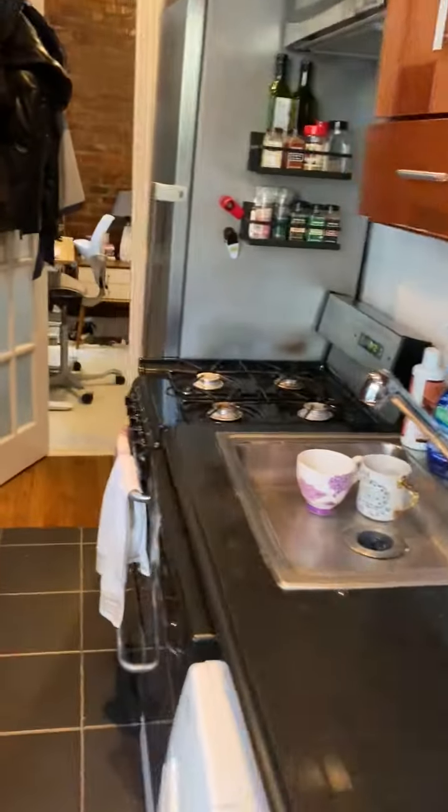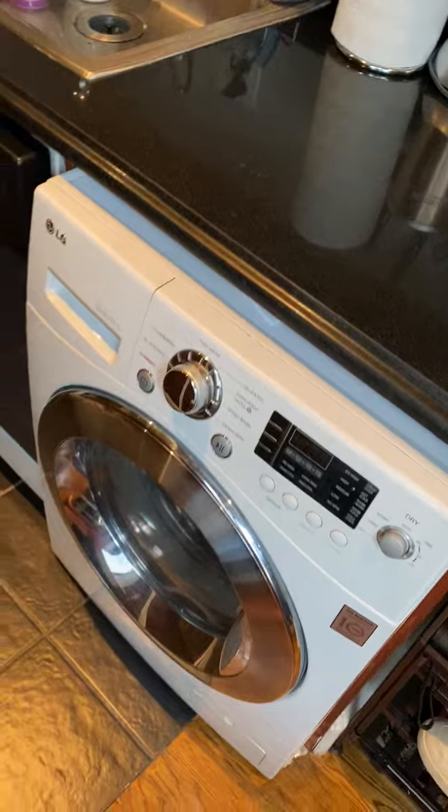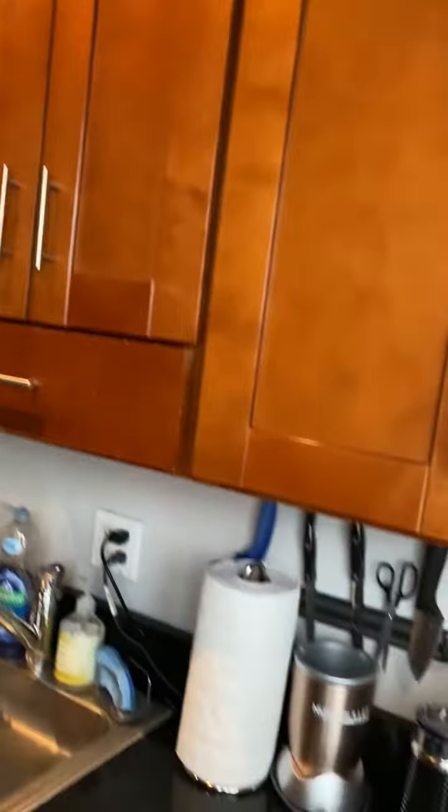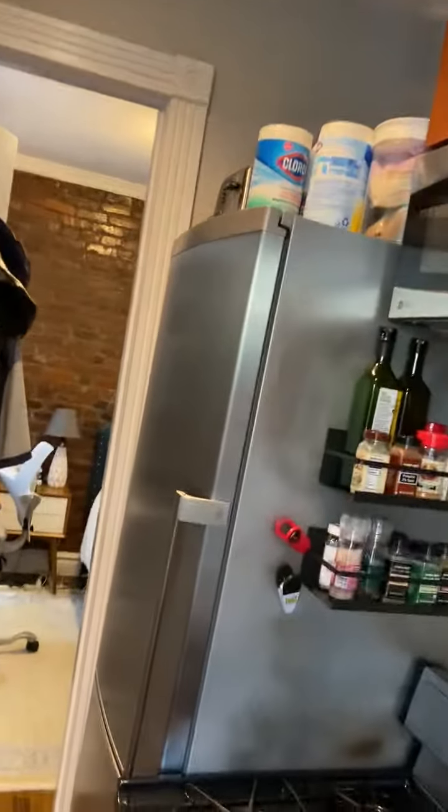Here's the kitchen. There's a dishwasher, laundry — washer and dryer. There's some cupboards up above. We use the top of the fridge for storage, and then this pot rack keeps a lot of stuff up there.